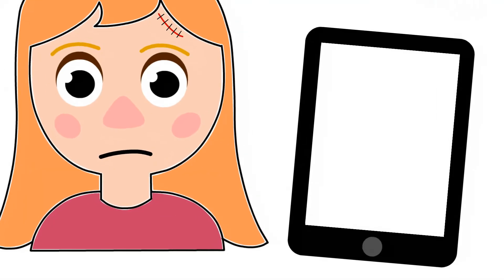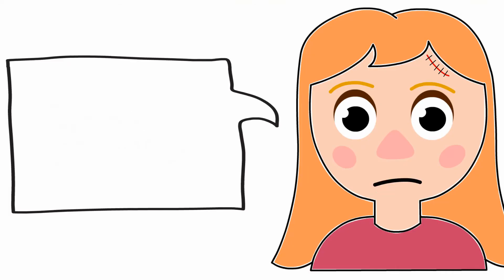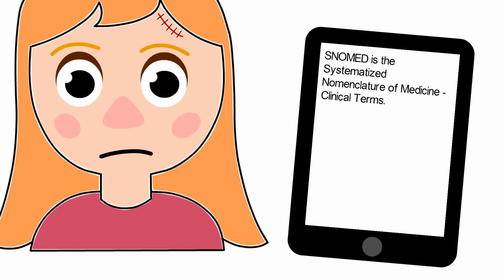What's SNOMED? Snow is made when water vapours in the air freeze before they can turn into water. Stop! Not SNOMED! SNOMED! What is SNOMED? SNOMED is the Systematised Nomenclature of Medicine Clinical Terms.